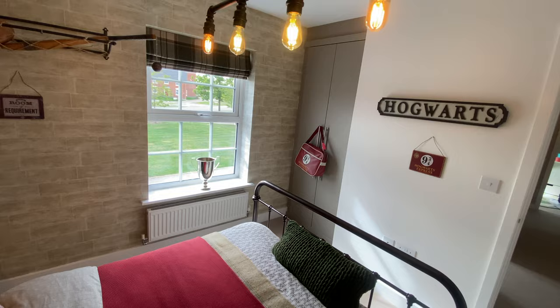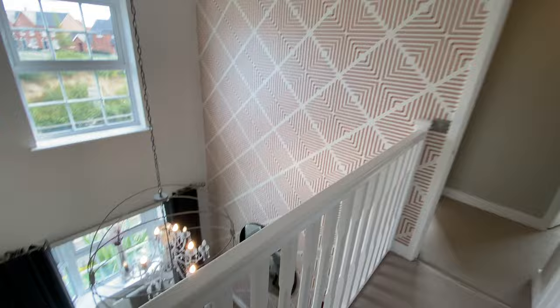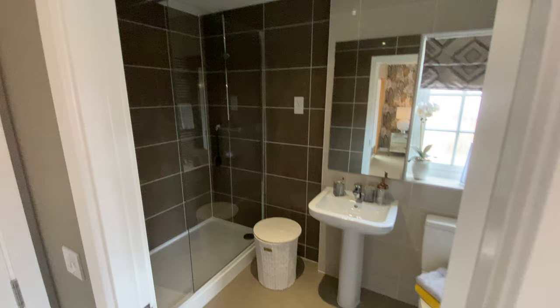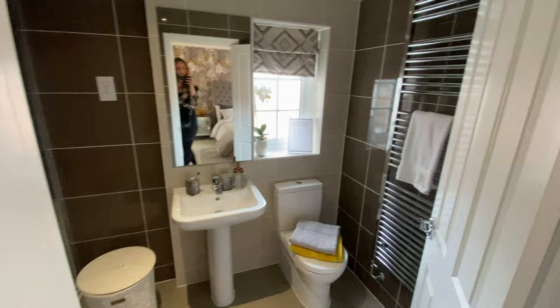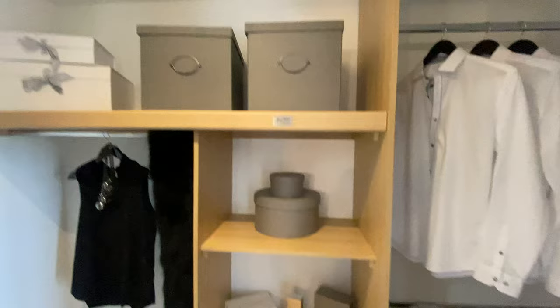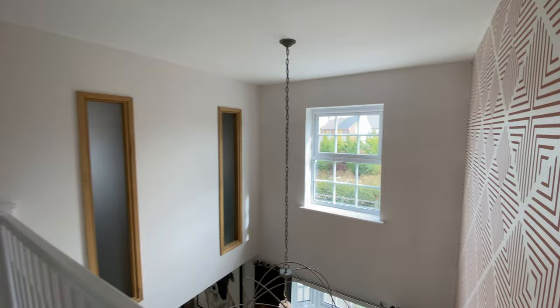Next we have the master, but to walk to it we actually have to go along this awesome walkway, which eagle-eyed viewers would have seen from downstairs in the dining room. It shuts off this incredible master from the rest of the house, so you get some peace, quiet, tranquility and privacy. The master has its own shower ensuite and also has a semi walk-in wardrobe — it's a bit of a strange one. You can't fully walk into it, but for me there's enough space in there. You also have glazed windows within the wall that utilize the light coming into the void.